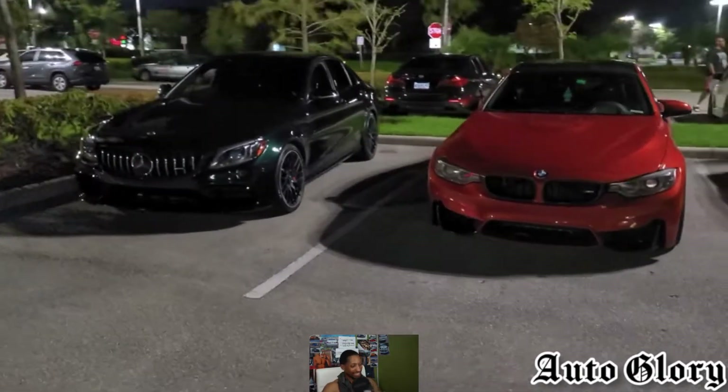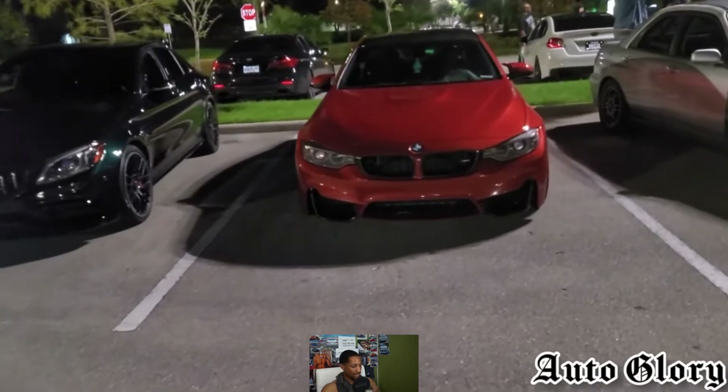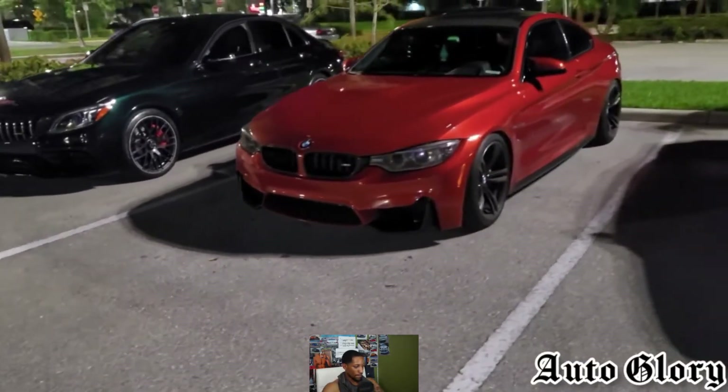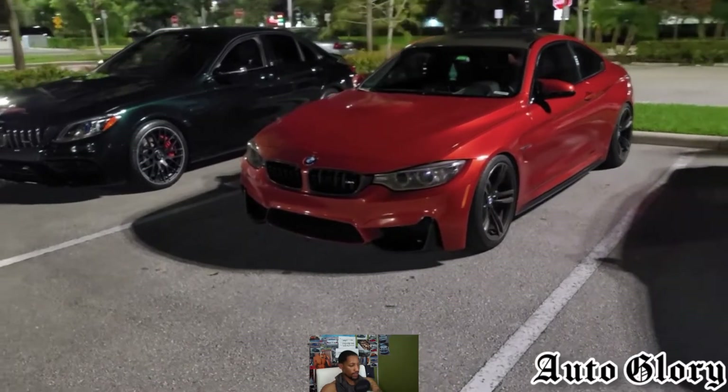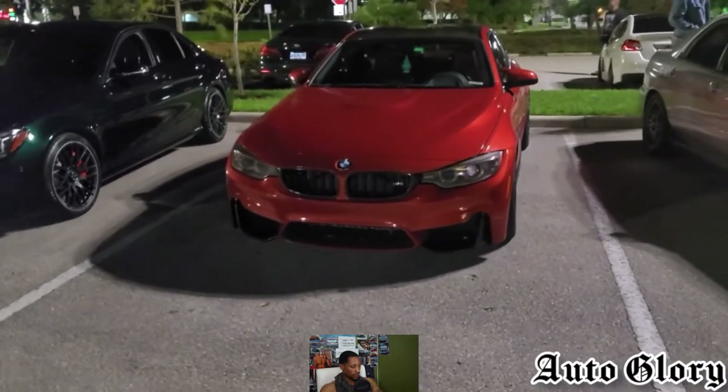Alright, what's up guys, it's my time again. I got a pretty exciting matchup for you guys here tonight. On my right hand side I got a 2016 BMW M4. Many of you guys have seen this car on the channel several times already. Just a little recap of what's done to this car: he's on catless downpipes, mid-pipe, and OTS E32 from MHD.